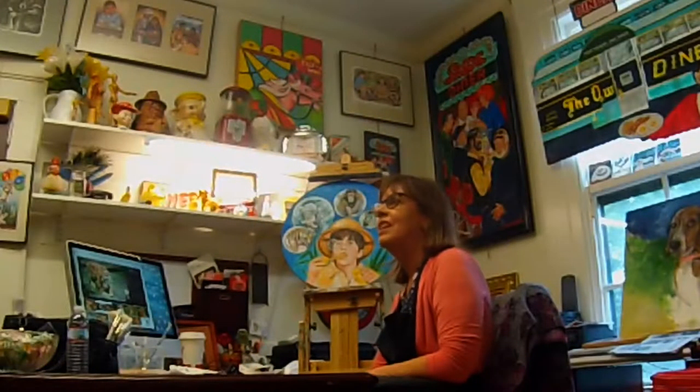Hi, I'm Donna Berger, one of the three artists at the Chelmsford Center for the Arts. I started making art when I was a little girl. My father was an artist. He had gone to art school in the Cleveland area, and my mother used to take me to the Cleveland Museum of Art every Saturday, and they had free art classes.